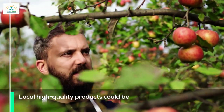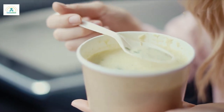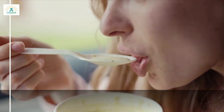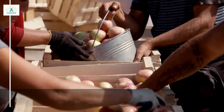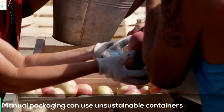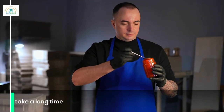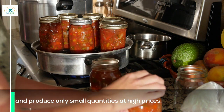Local high-quality products could be easily available and affordable if local producers had proper packaging equipment. Manual packaging can use unsustainable containers, take a long time, and produce only small quantities at high prices.